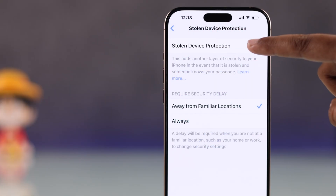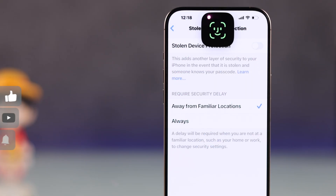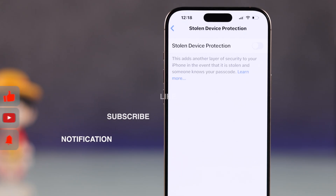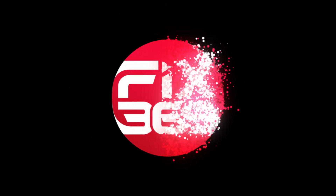I hope this solves your problem and you can successfully turn off your stolen device protection. If you found this guide helpful, like the video and subscribe for more tips.